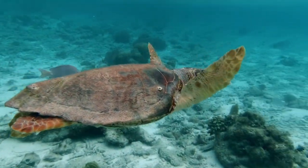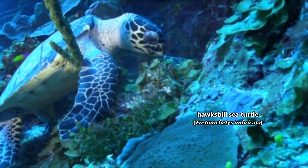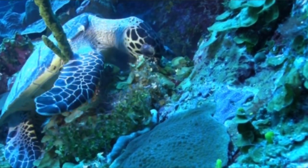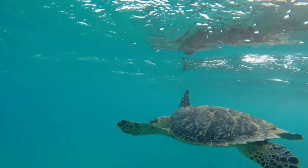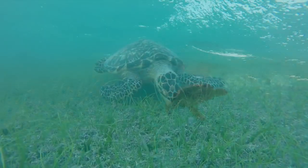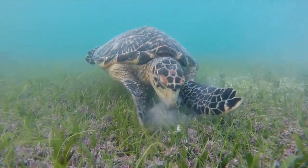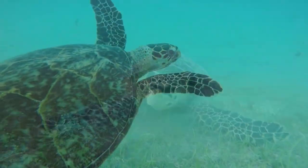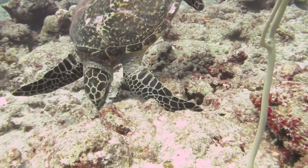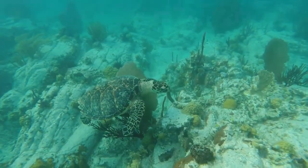Hawksbill sea turtles are named so because their beaks are similar to hawk beaks. They can reach the same length as loggerheads and green sea turtles, but only about half the weight. Hawksbill sea turtles eat sponges, sea cucumbers, sea stars, crustaceans, and more. They live in coral reef areas, but can also be found in mangrove swamps and marine estuaries. Hawksbill sea turtles don't gather in large groups to lay their eggs, instead being solitary nesters. These turtles have intricate shell patterns for which they have been hunted to near extinction.